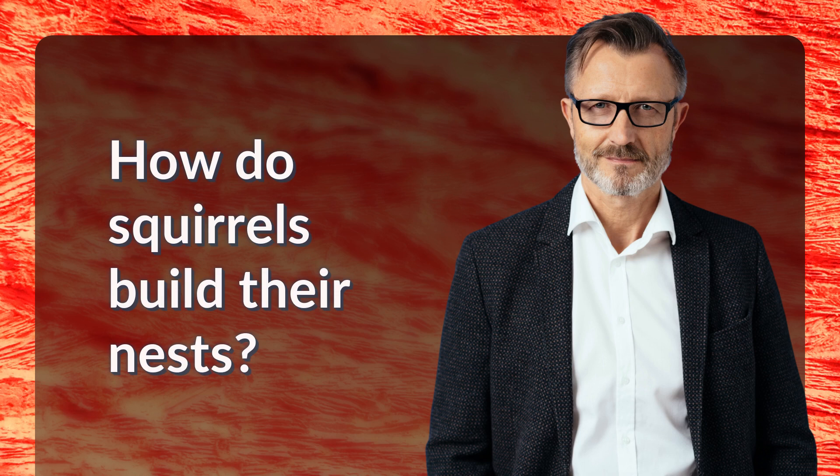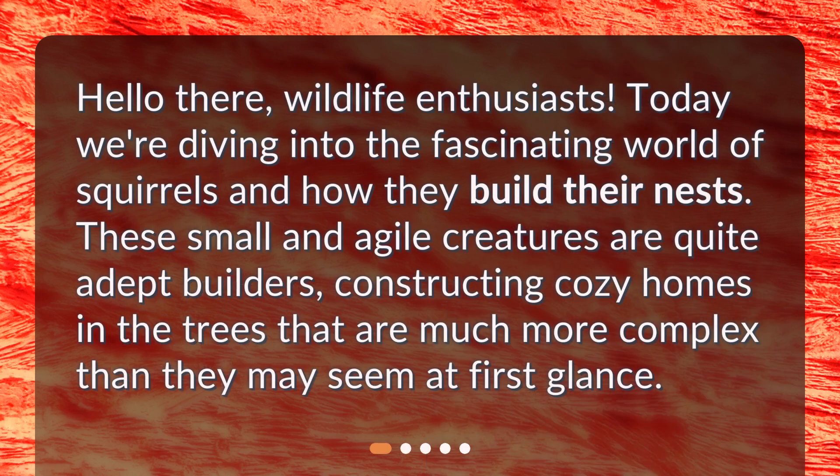How do squirrels build their nests? Hello there, wildlife enthusiasts. Today we're diving into the fascinating world of squirrels and how they build their nests. These small and agile creatures are quite adept builders, constructing cozy homes in the trees that are much more complex than they may seem at first glance.